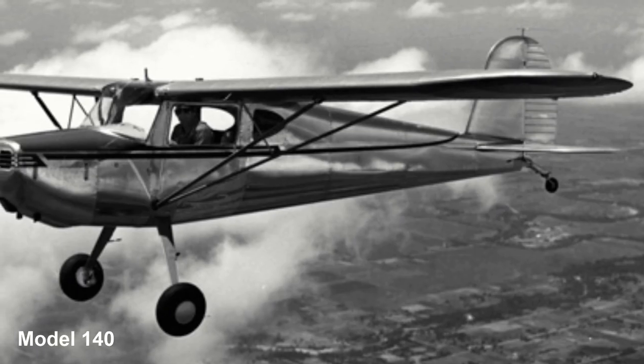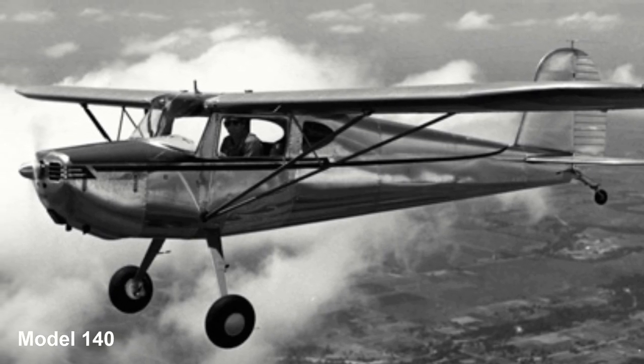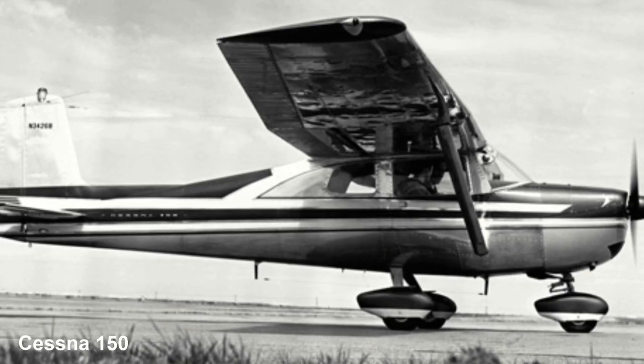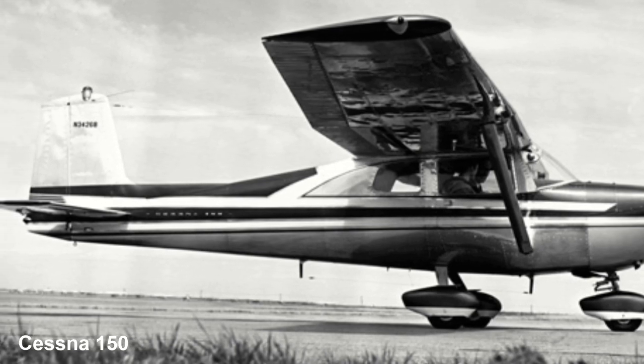The Cessna 150-152: the Cessna 150 was designed off the Cessna Model 140, with the tail-dragger configuration of the Model 140 changed to a nose-gear configuration. Initially designated Model 142, six days later — for reasons unknown — the designation was changed to Cessna 150.